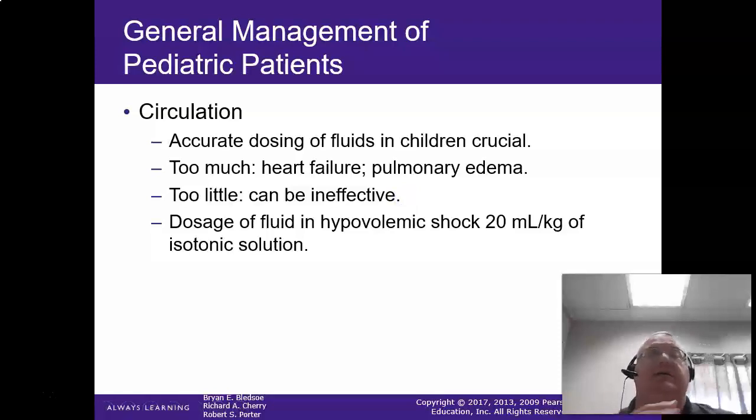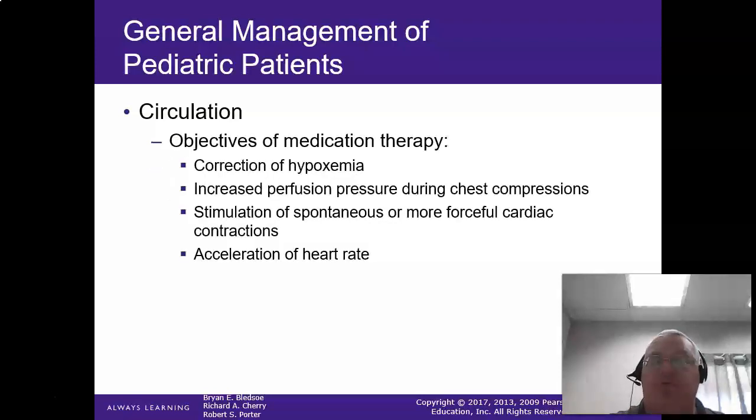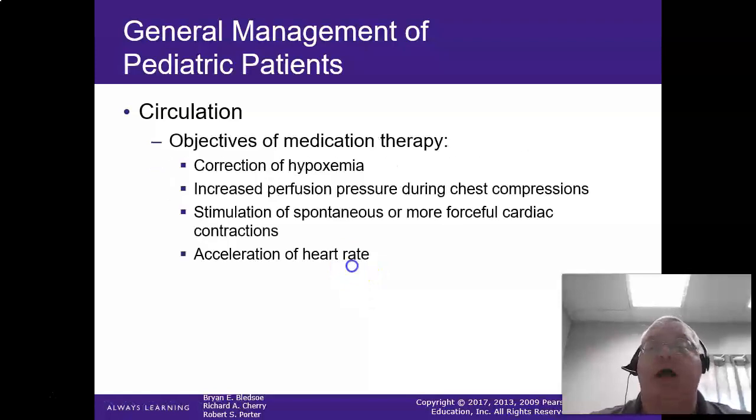Fluid boluses are calculated at 20 cc's per kilogram — except for neonates, which are 10 cc's per kilogram — then reassess. If they're in a hypovolemic or dehydrated state, it may take 60, 80, or even 100 milliliters per kilogram to get them up. Use clinical response: if cap refill goes from 8 seconds to 6 to 3, you're moving in the right direction. Use a mini drip on these guys, set your flow limits, and look into a buretrol set to avoid overloading these kids.